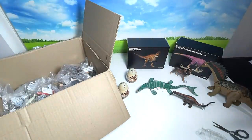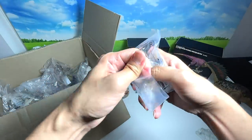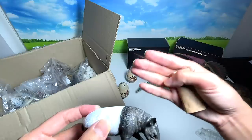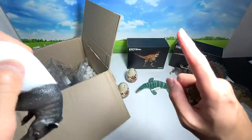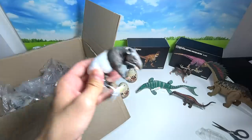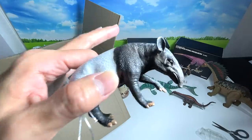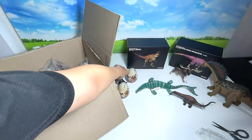Next up is an animal known as a tapir. Some people call it 'tapeer,' some call it 'tay-per' — there's no single exact pronunciation. It's basically like a cross between a pig and an elephant. This is the endangered Malayan tapir, found in Southeast Asian countries. Interestingly, a tapir was actually found in Singapore — an extremely rare sighting. Scientists believe it could have swum all the way from Malaysia, as tapirs are good swimmers.